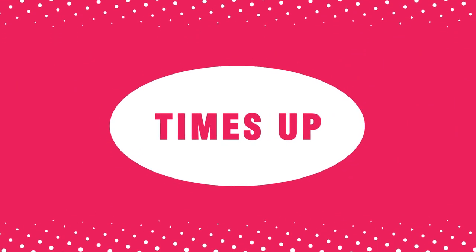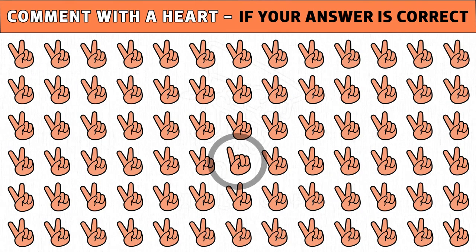Time's up — are you ready to check the answer? A single finger emoji instead of a peace emoji is the different one.